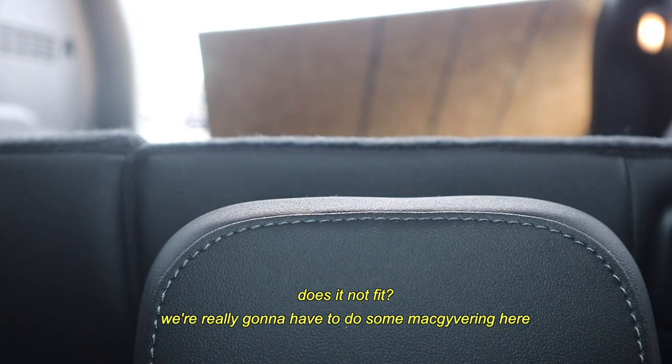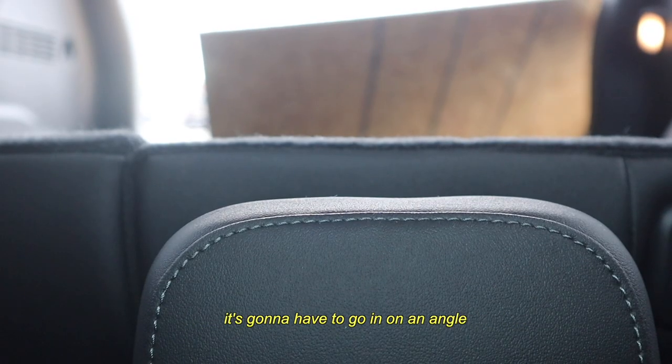We're really gonna have to do some MacGyvering here - it's gonna have to go in on an angle and then up. We're making her fit, she's finning.